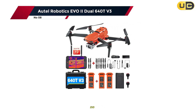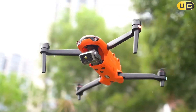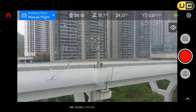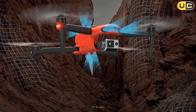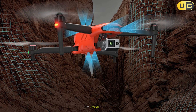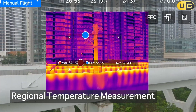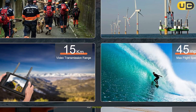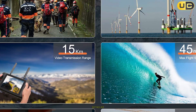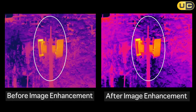Number 8: the Autel EVO2 Dual 640T V3 — a compact, rugged drone bringing professional-grade thermal and visible imaging to a wide range of users. It's fast, nimble, and rock solid in the air. The thermal camera offers 640 by 512 resolution at 30Hz with a 13mm focal length and 16x digital zoom, delivering clear detailed thermal imagery. The visible camera shoots in 8K ultra HD, providing stunning detail for visual inspections and documentation.